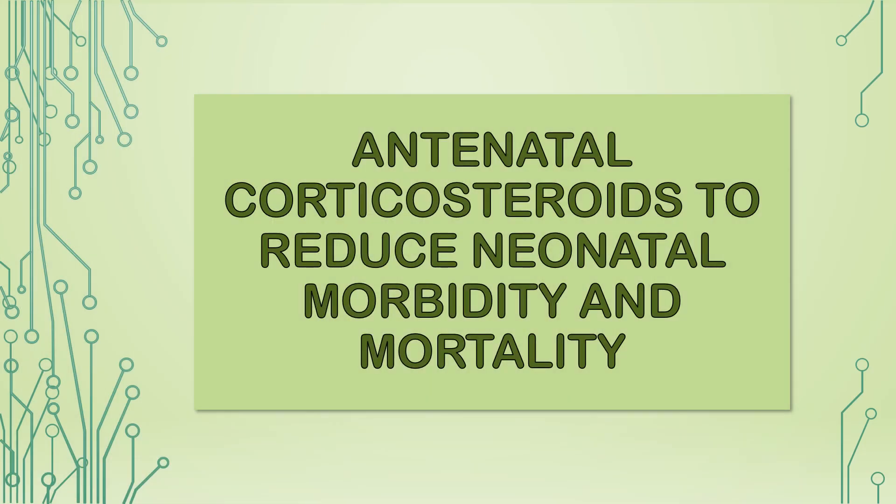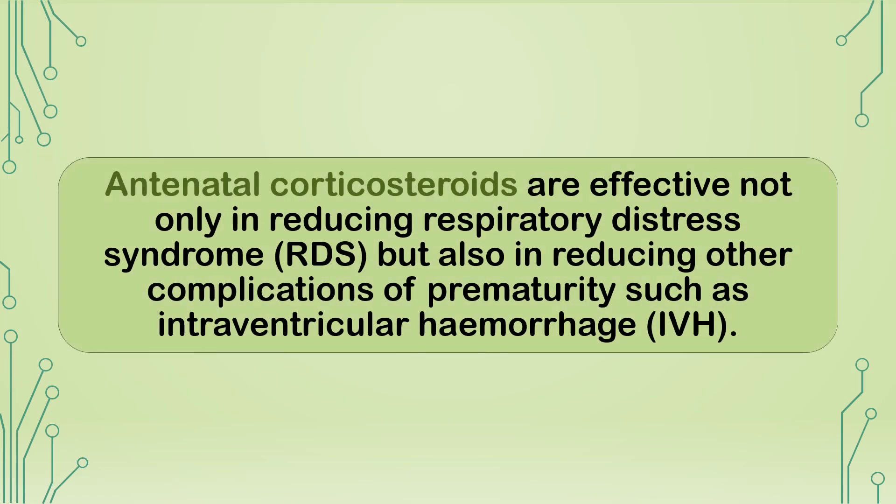Antenatal corticosteroids to reduce neonatal morbidity and mortality. Background: antenatal corticosteroids are effective not only in reducing respiratory distress syndrome (RDS), but also in reducing other complications of prematurity such as intraventricular hemorrhage (IVH).